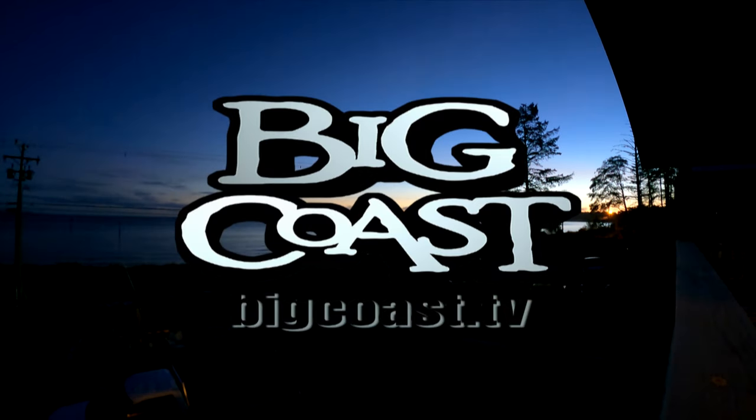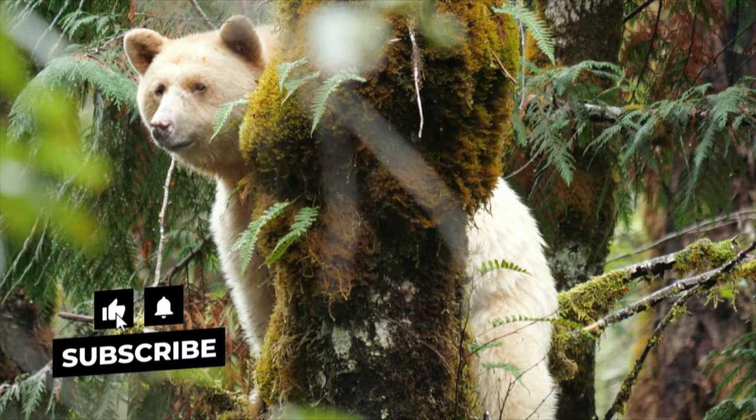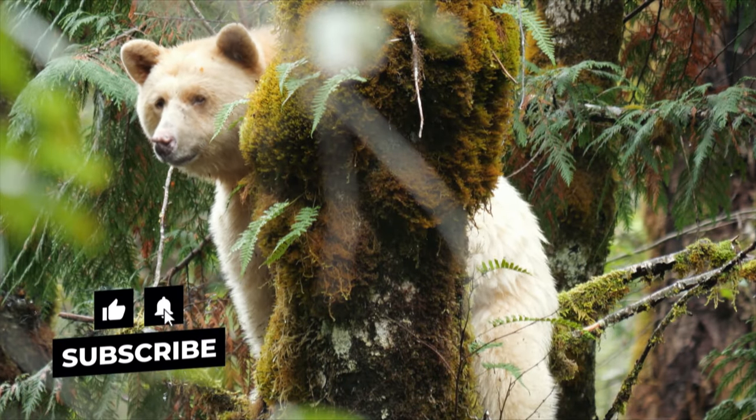Welcome to Big Coast, boating, angling and adventure on British Columbia's west coast. Subscribe, like, leave a comment below.